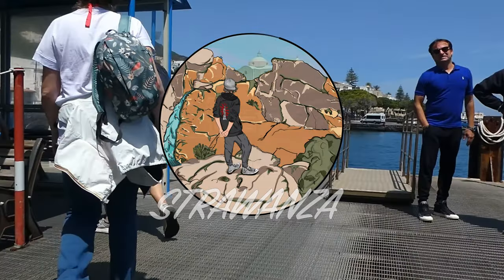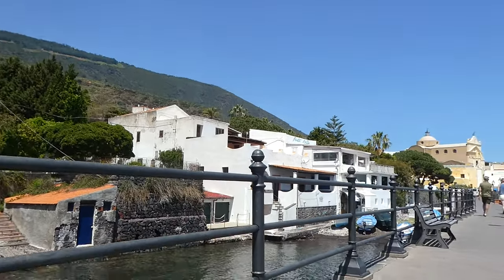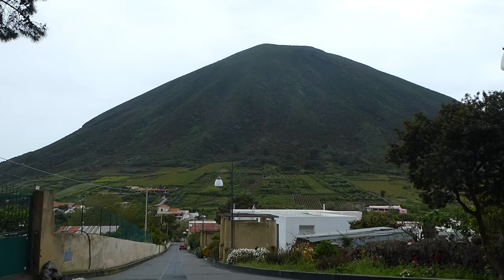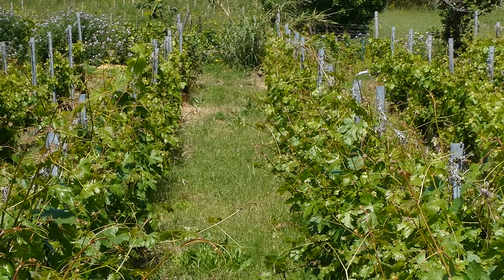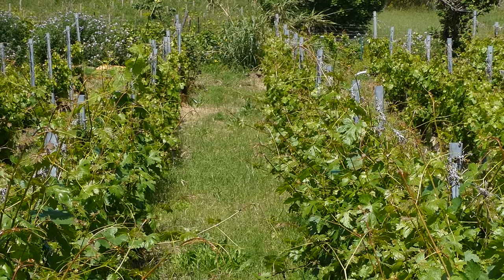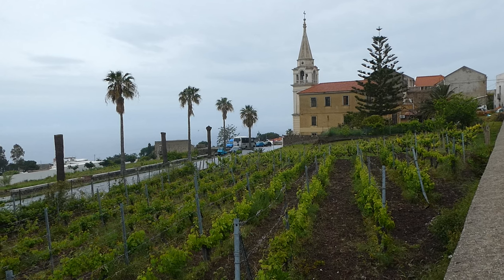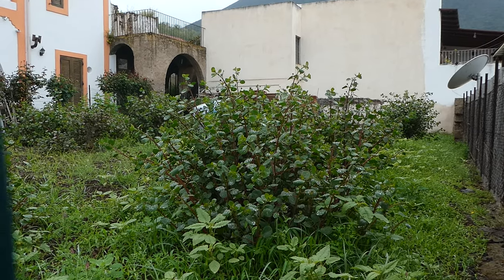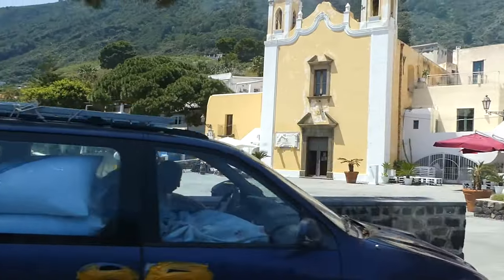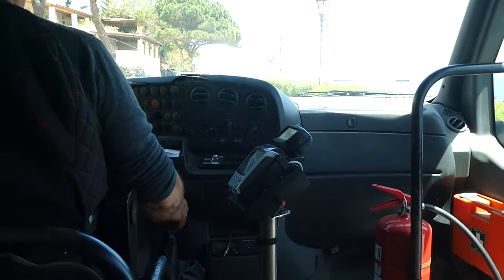Our third island! Welcome to Salina, an island made up of two extinct volcanic cones. Not only is Salina known for being the greenest of the Aeolian islands, it is also the main producing area for the famous Malvasia vine and one of Italy's main producers of capers. There is also a bus connection between the villages and this one brought us to the town of Malfa.